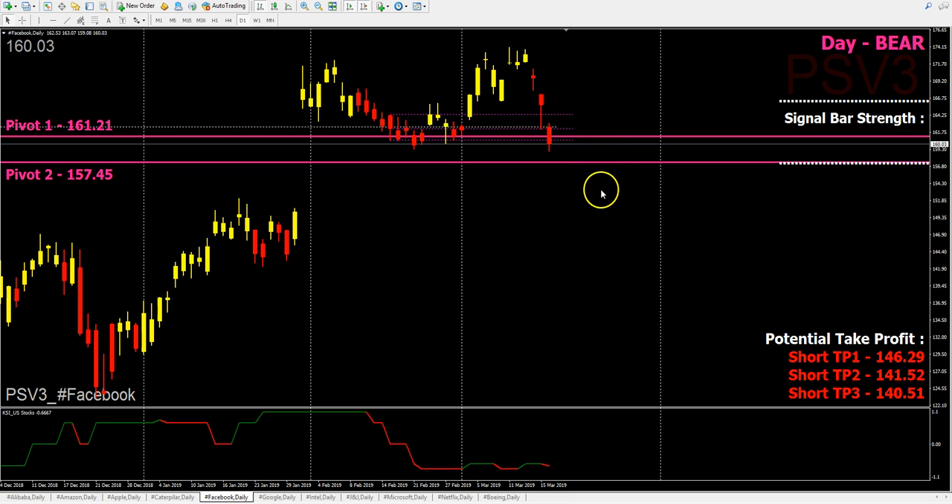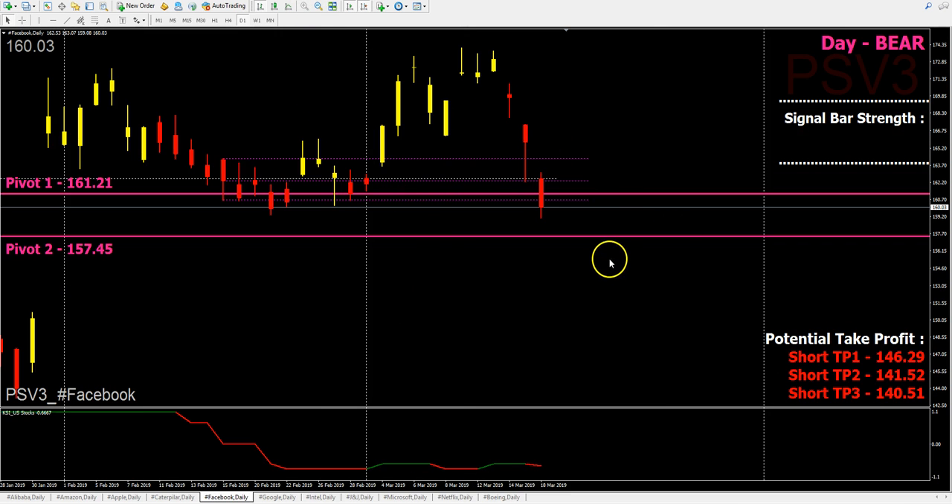As long as the market stays below the opening price today, we might see it covering the gap down to 146.29, which is the short take-profit level. We'll wait for tonight's opening to confirm.